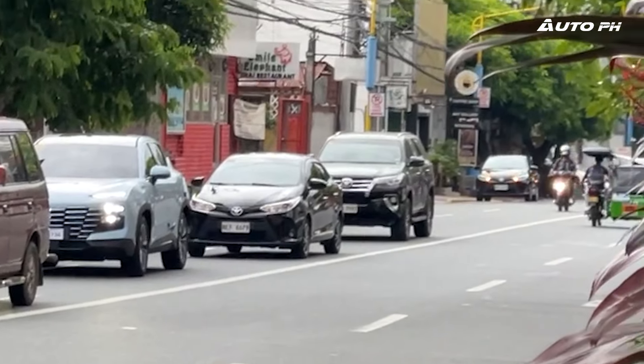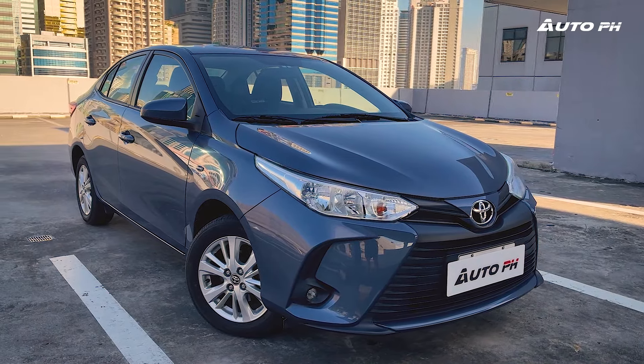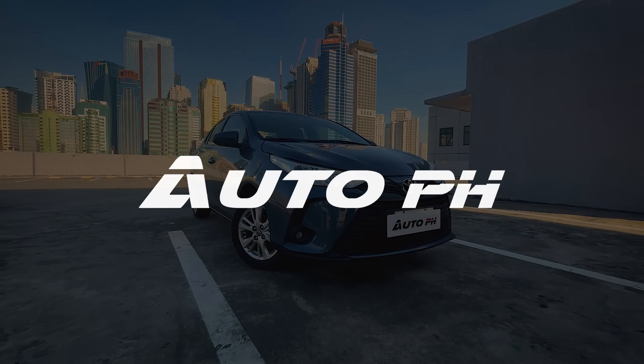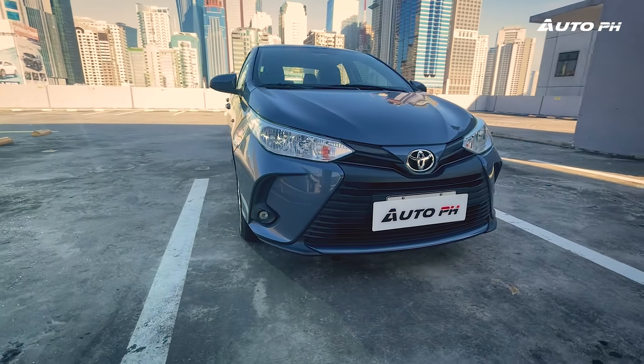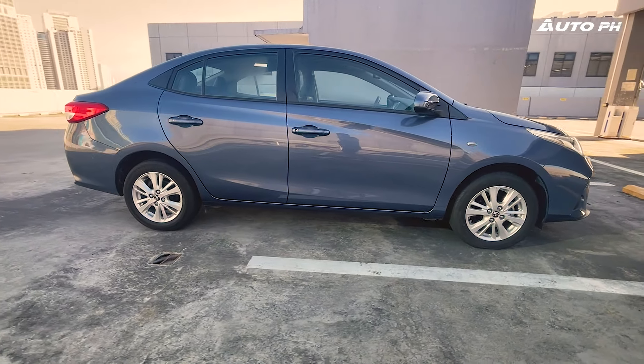Vios, and may isa pa dun sa malayo. They're everywhere and we also have one with us. Let's do a review. The Toyota Vios is the most popular car in the Philippines, consistently the number one selling car in the market. We continue to wonder why, so let's try to find out.